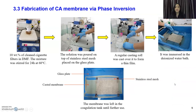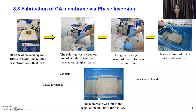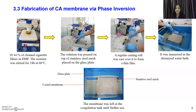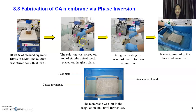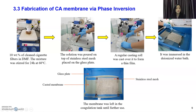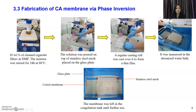Next is the fabrication of the membrane using phase inversion. After adding the solvent, it dissolved completely by stirring at 60 degrees Celsius for 24 hours. After the mixture achieved a homogeneous phase, it was poured onto a plate with a stainless steel mesh of size 400, and spread over to form a thin film. This thin film was then immersed in water baths to solidify — this is where the phase inversion process happens. After solidifying, the casted membrane is used to analyze the performance of the membrane.